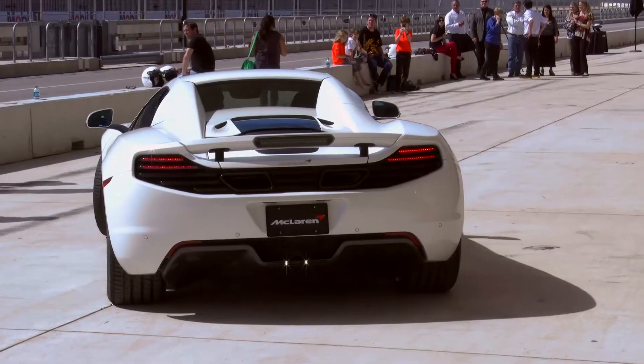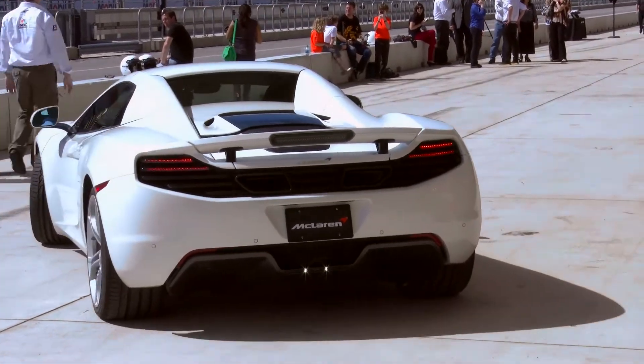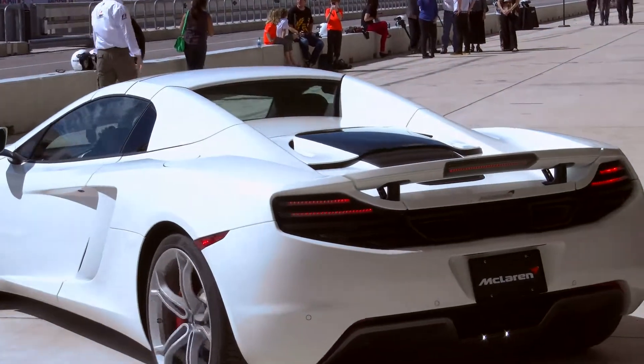Most high-performance cars are just race cars for the street, so they tend to ride a little rough, whereas McLaren are proper road cars that have race car DNA as opposed to the other way around. So it's probably one of the few cars of this caliber that you could use as an everyday car.